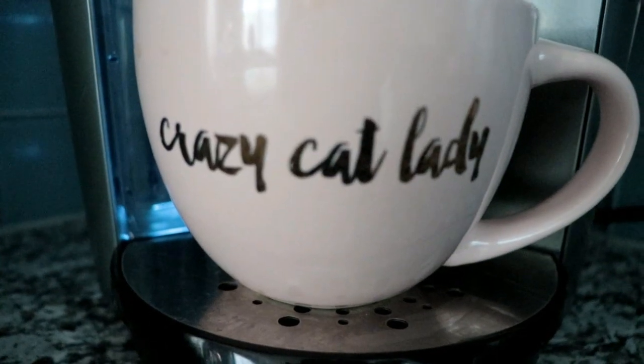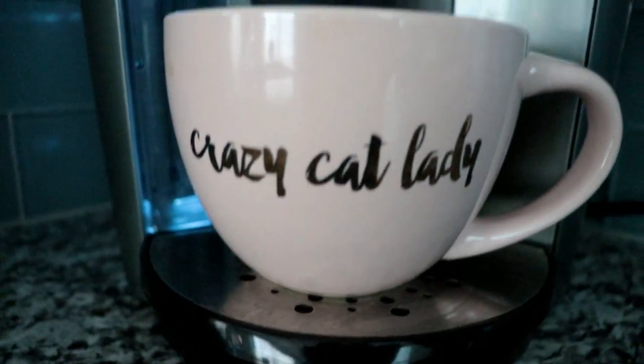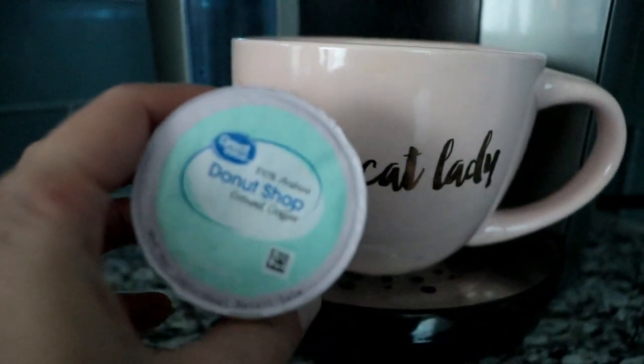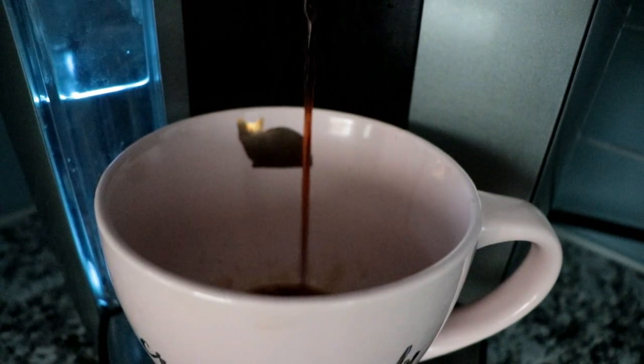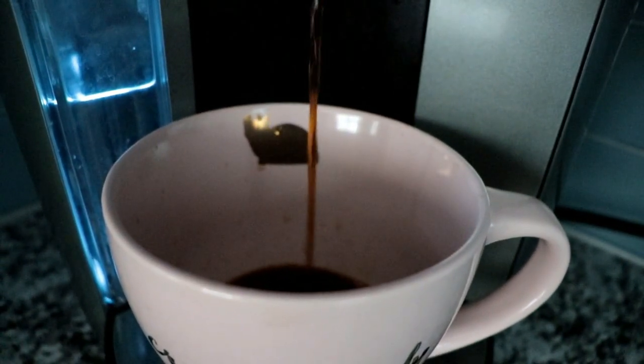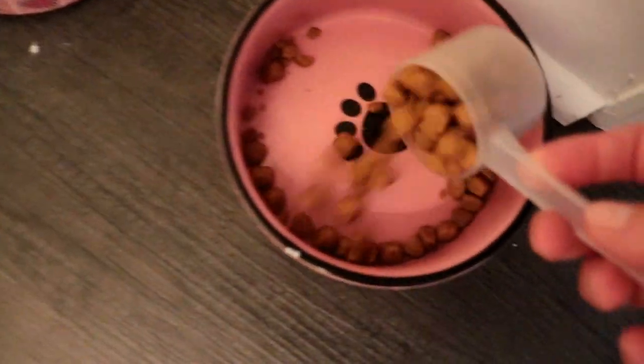As always, I start my day off with a cup of coffee because I cannot function without caffeine. I'm using Donut Shop coffee in my Keurig with my cute little crazy cat lady coffee cup. After I get some caffeine in me, I go and feed all my animals, and now I'm putting my hair up in a little bun doing a little dance for y'all.